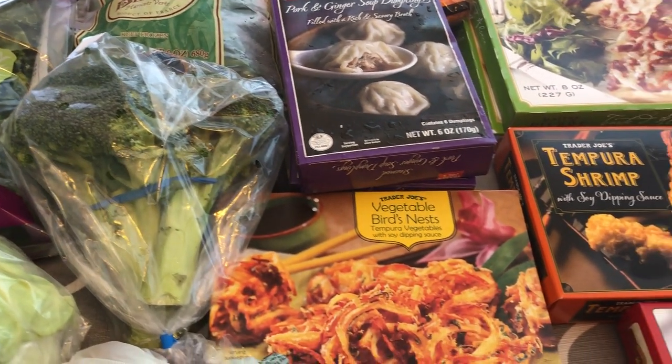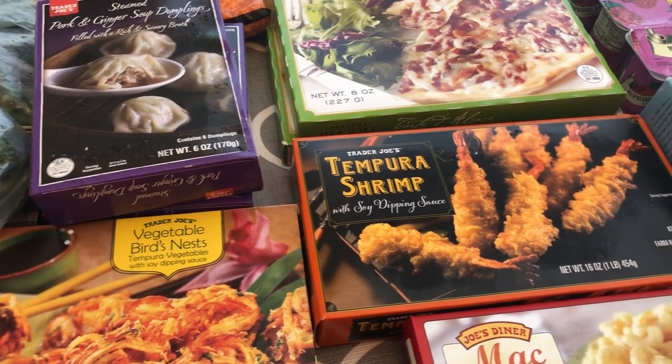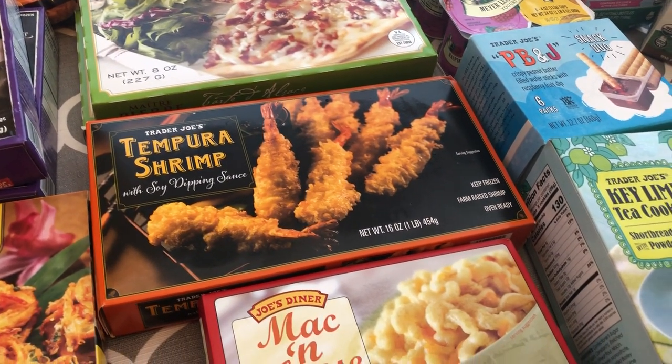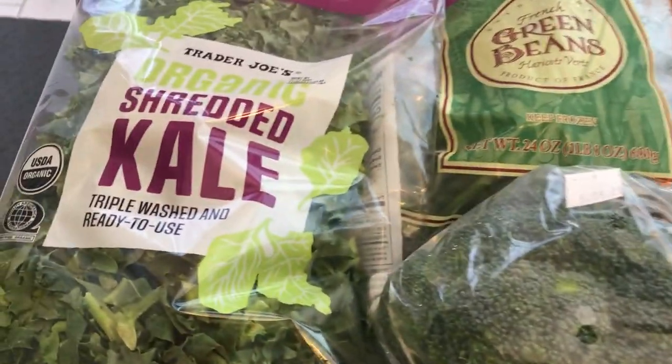Hey guys, welcome back to our channel. My name is Andrea with Foodimentary Adventures in Food and I am here today with a haul from Trader Joe's. I spent a little over $100, so let's get started. I'll start over here with the produce.